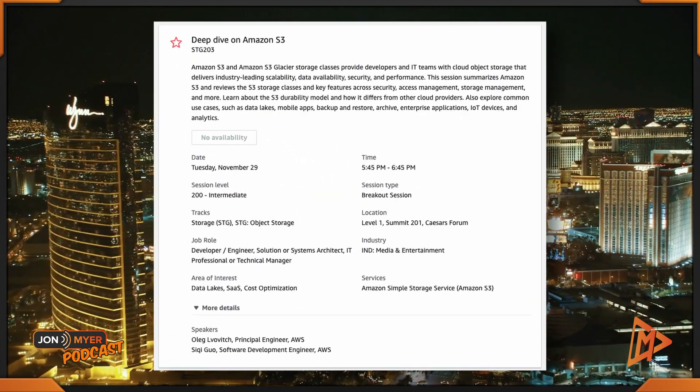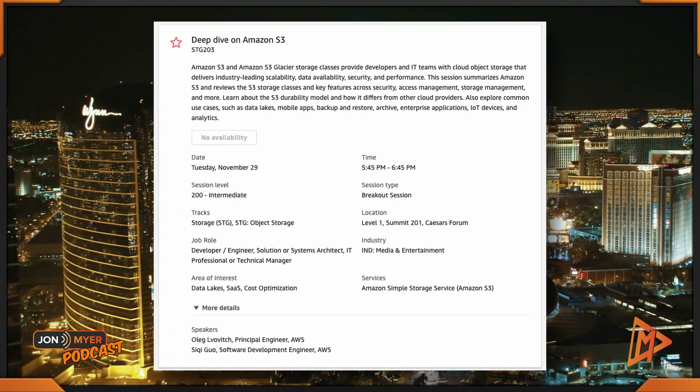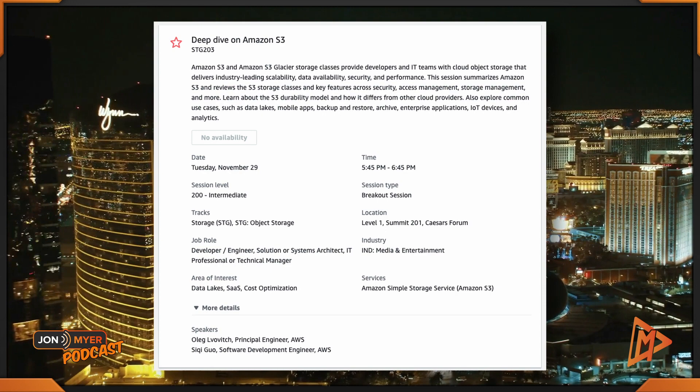I'm posting the next one again, even though it appeared in the sustainability and well-architected suggestions, because a deep dive on Amazon S3 is critical — STG203, from 5:45 to 6:45 at the Caesars Forum. I hope you enjoyed your Tuesday AWS reInvent 2022 suggestions around cost optimization. Stay tuned because I'll have more for you during the week.